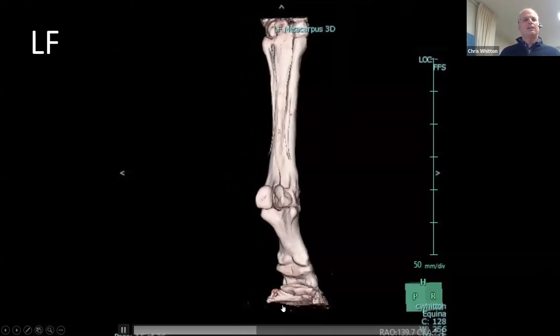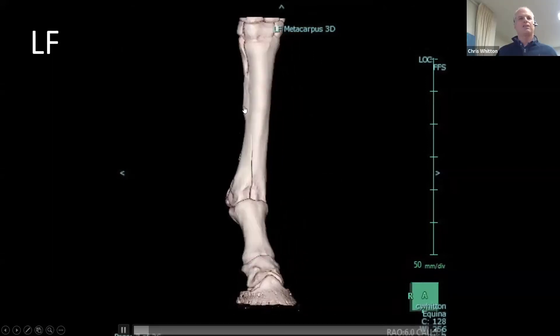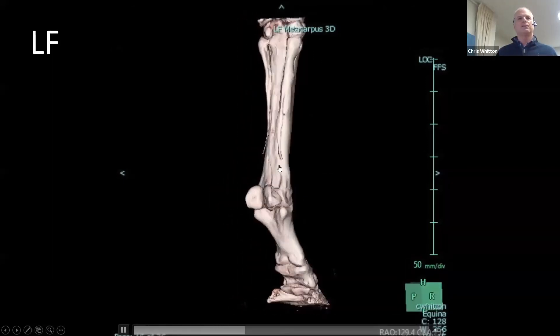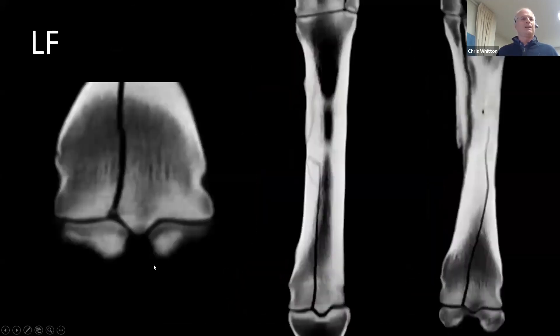CT is great for looking at things in 3D to understand the configuration of a fracture. You can see the fracture lines relatively well in 3D here and how it's spiraling. We do have a small fragment here which we're going to need to get out of there to get that to come together nicely. But what concerned us more is how this then comminutes in the mid-shaft.